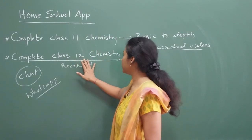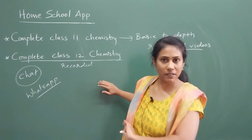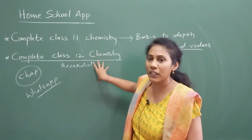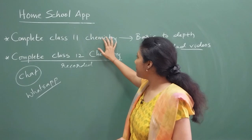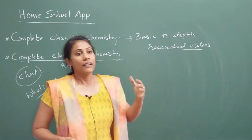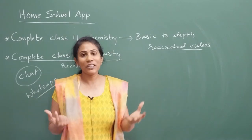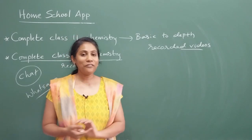For class 12 chemistry, you can buy the complete course, or only the physical chemistry chapters, or only the organic chemistry chapters — that facility is available. So there are two to three course options under class 12 chemistry: physical and inorganic only, organic only, or the complete class 12. For class 11 chemistry, all chapters are available in one complete course, with two chapters uploaded every month so you can learn gradually. The best thing is you can learn at your own pace with all recorded videos, in your own space, at the most affordable prices.